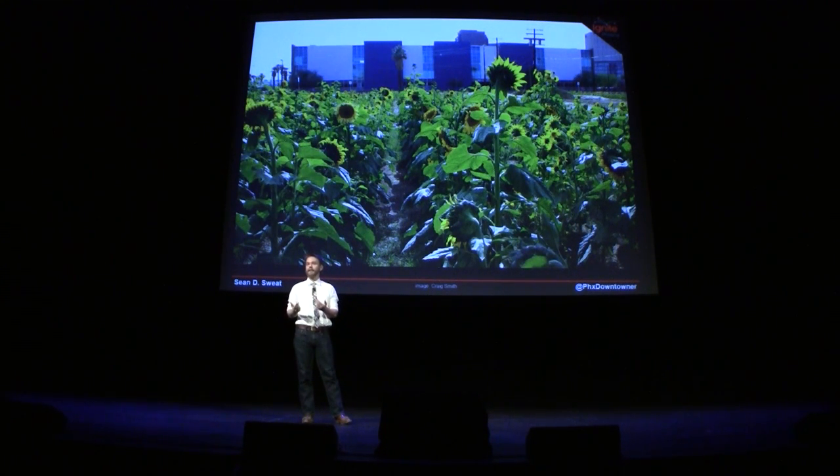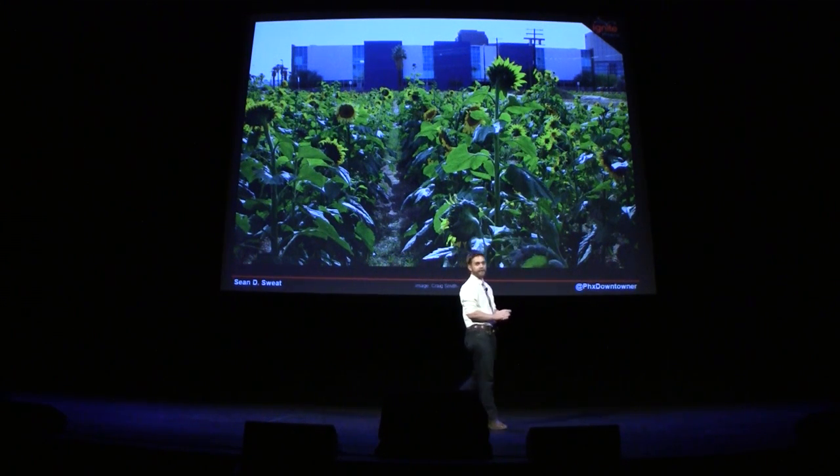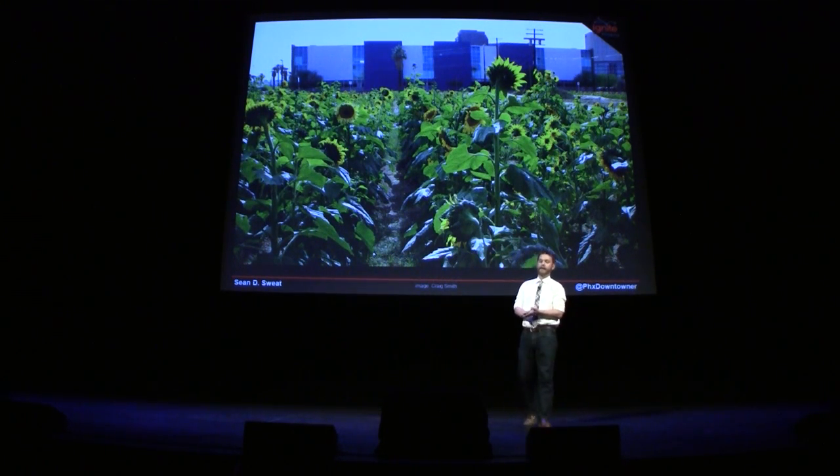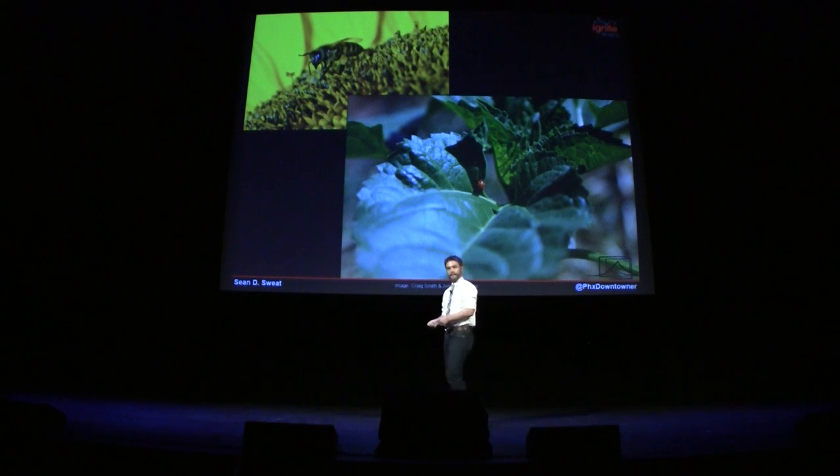Roosevelt Row then helped connect us with a lot of connections with the city of Phoenix, Sycamore Farms, some construction companies — Hensil Phelps and DPR — and U of A. From there, we did the project. The real punchline here is that I want to see more projects like this in Phoenix.